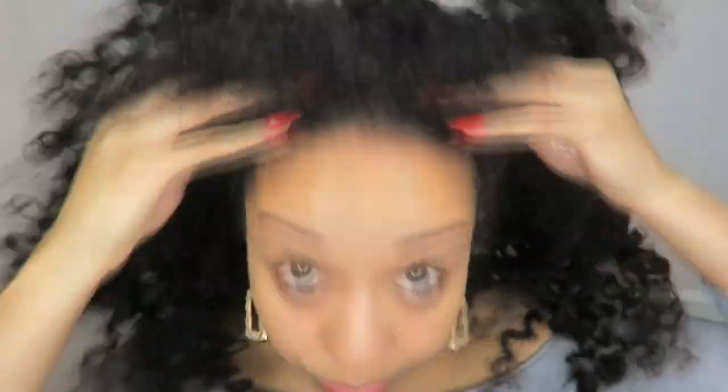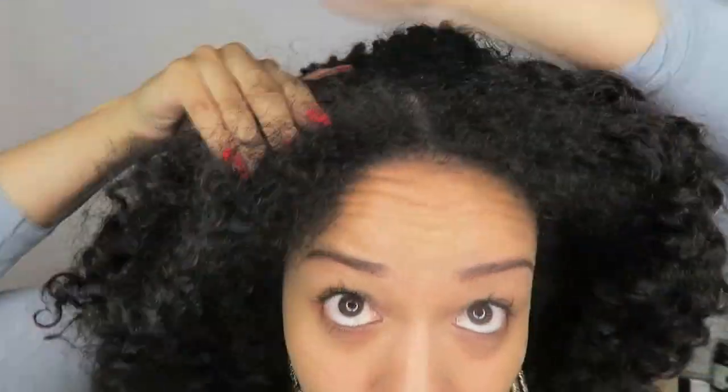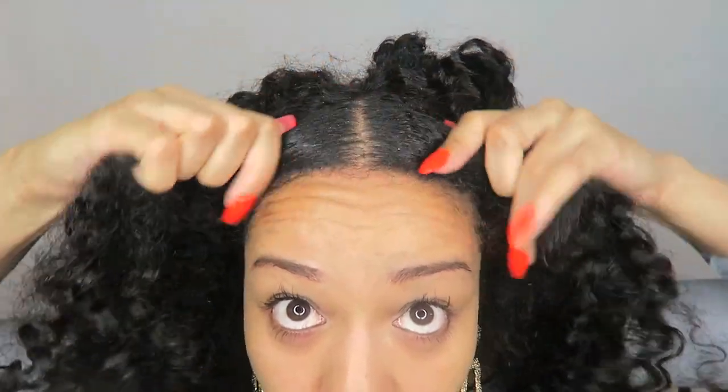I'm going to apply the oil mixture to my fingertips and then go into my scalp and just massage. That is the most severe part of my hair, so I'm making sure I massage gently there. As you can see, you can also apply that oil to the hair too.